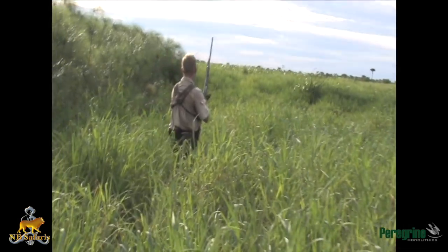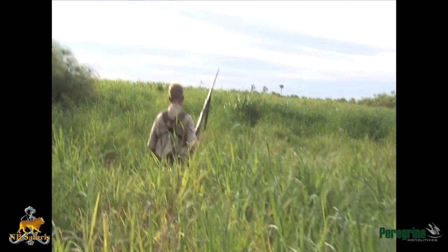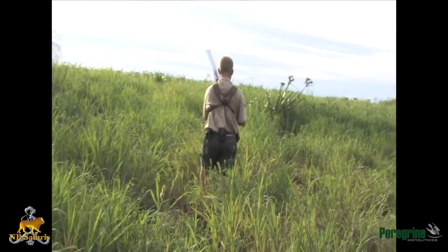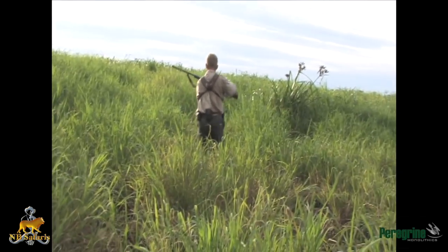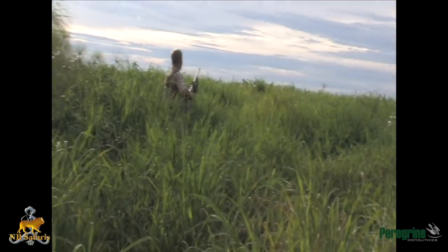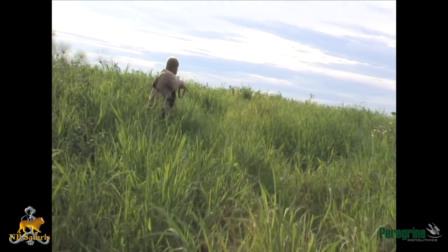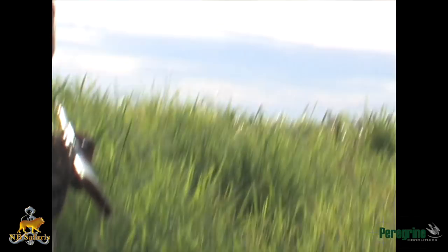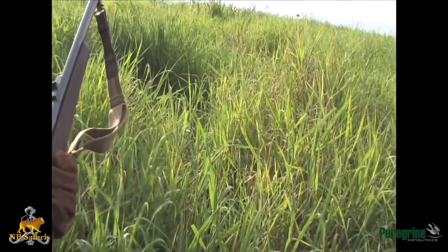We can hear our bull breaking to the right. I lifted my .450 Watts with a 500 grain bullet just in time to see him dashing out of the papyrus. With a snapshot I was lucky enough to drop him right on the spot. Cautiously I walk in on our downed buffalo to find him dead as a doornail — excellent hunt with great people once again.